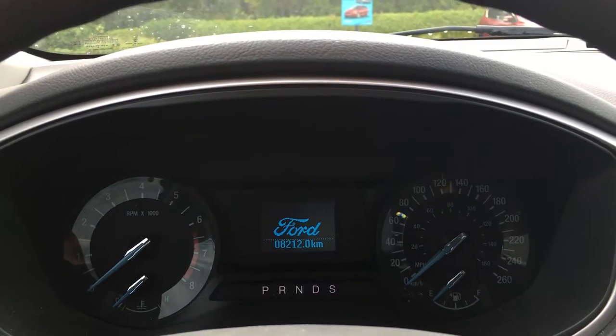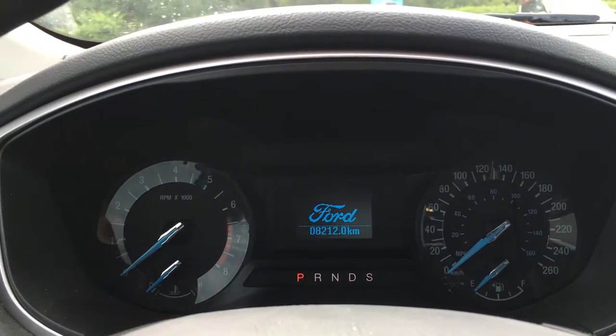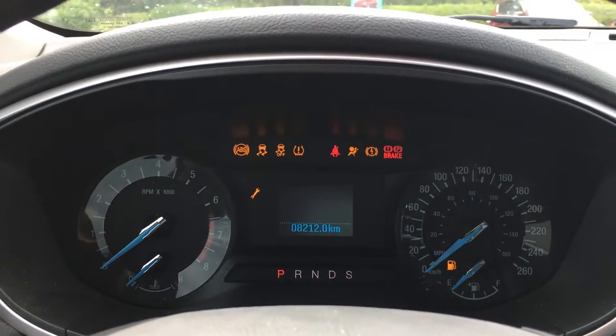On the dash, you'll see any important messages you need to be aware of. You also have the dials for your speedometer, tachometer, and your odometer is digital.